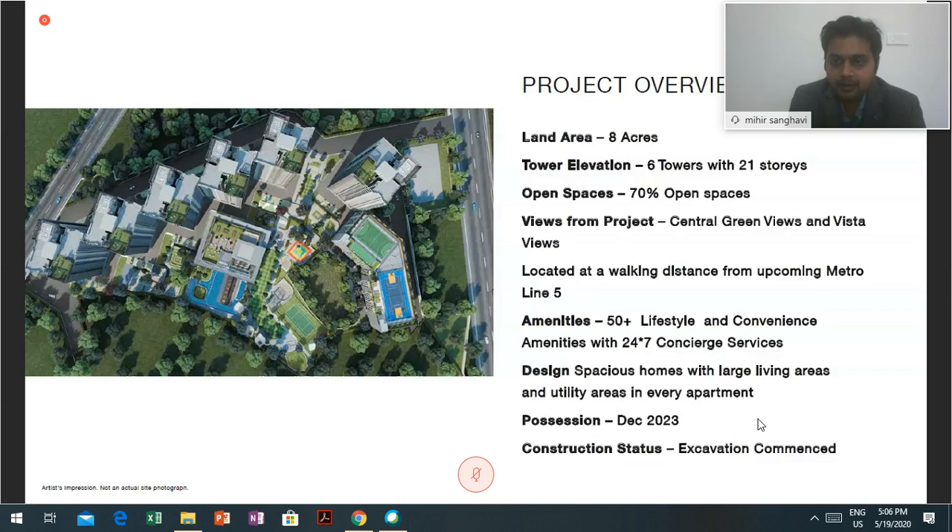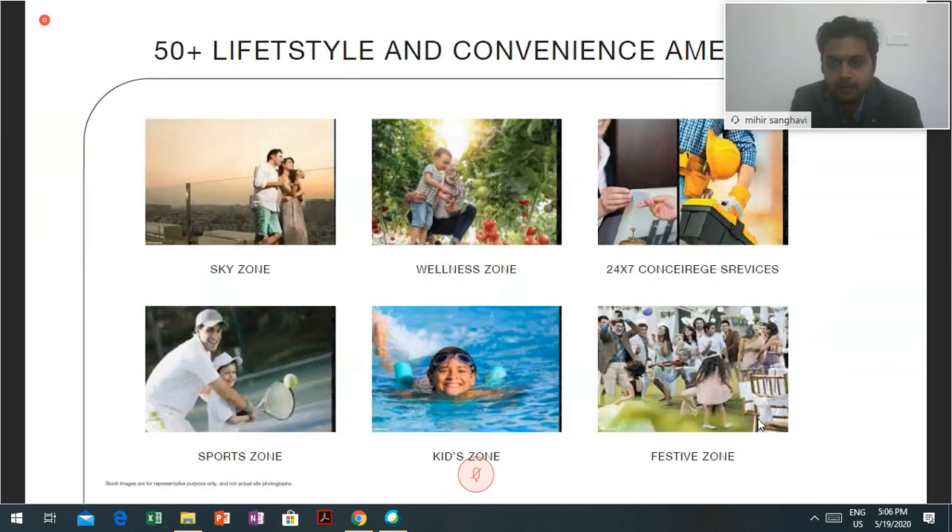Now coming back to the project, it offers 50 plus lifestyle amenities. One of the most important amenities is 24 by 7 concept services — whether you need to pay your electricity bill, telephone bill, get air tickets, a plumber, or a carpenter, everything is at your doorstep 24 by 7.